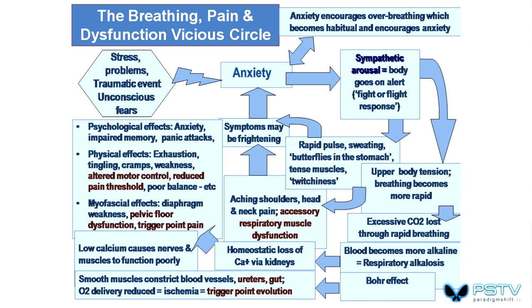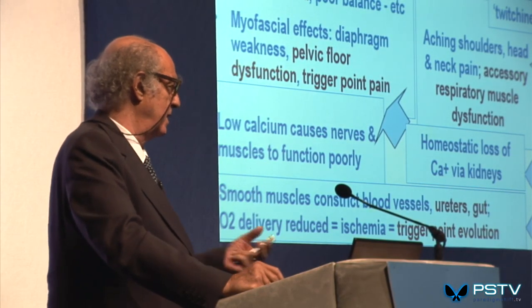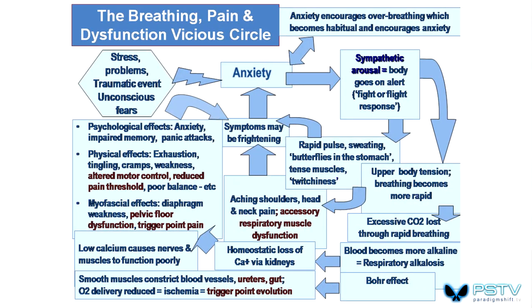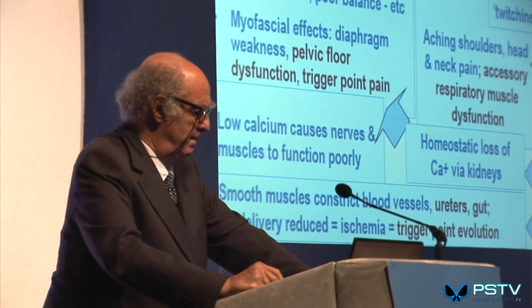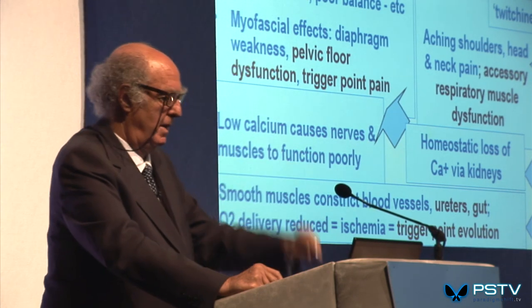The blood vessels and the tubes of the body — the gut, the urethra — narrow. Smooth muscles constrict, so you're going to have gut problems and less blood delivered through blood vessels. That creates ischemia and fatigue, which leads to the evolution of myofascial trigger points, which thrive in an ischemic state with too little oxygen. All of that is worst in women post-ovulation because progesterone levels rise, leading to faster breathing. Most premenstrual symptoms link directly to breathing pattern.